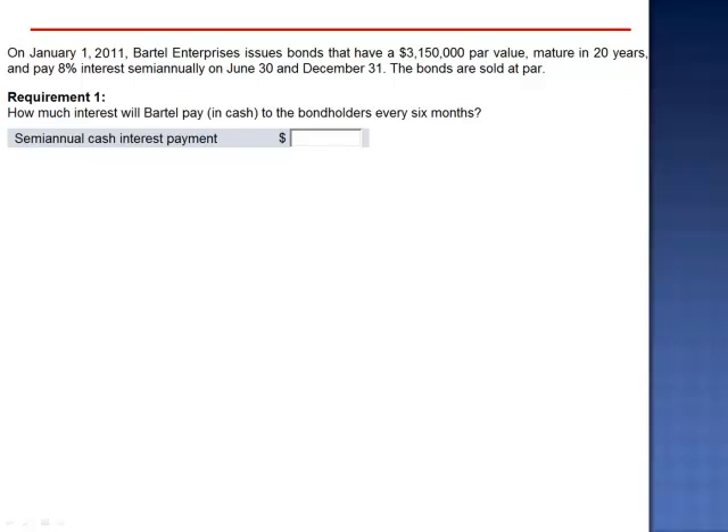A bond is a fixed obligation to pay a series of cash flows equal to a percentage of the par value each year, followed by a return of the par value. In this case, there will be two payments per year for 20 years, followed by a lump sum payment of $3,150,000. How much will each one of those semi-annual payments be?